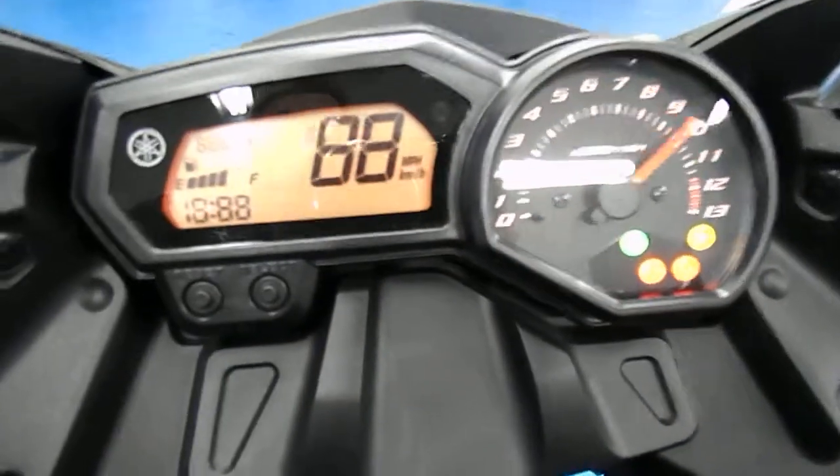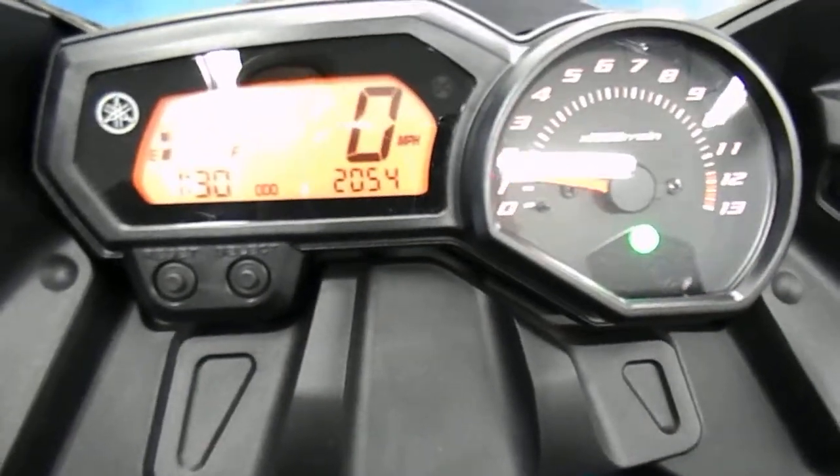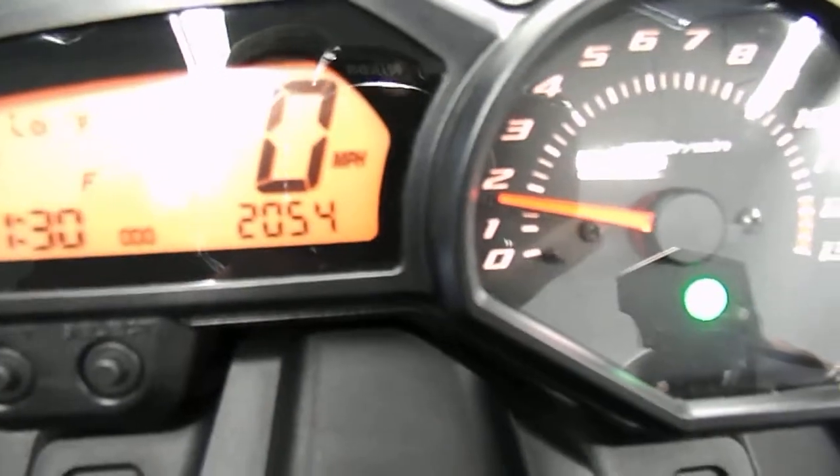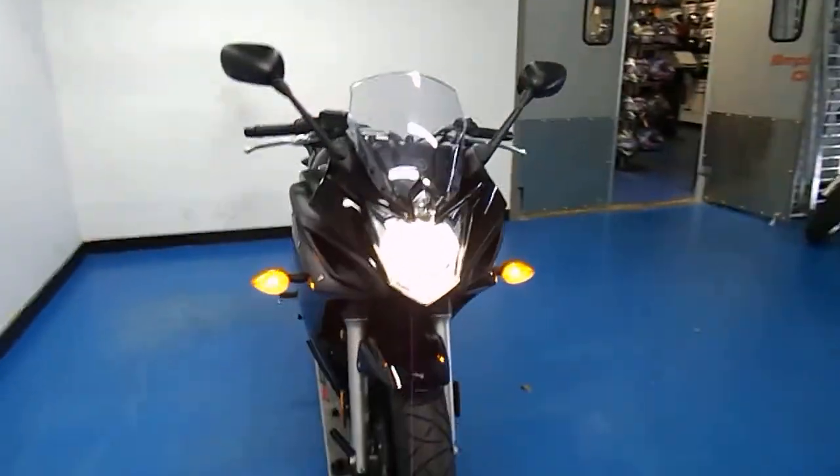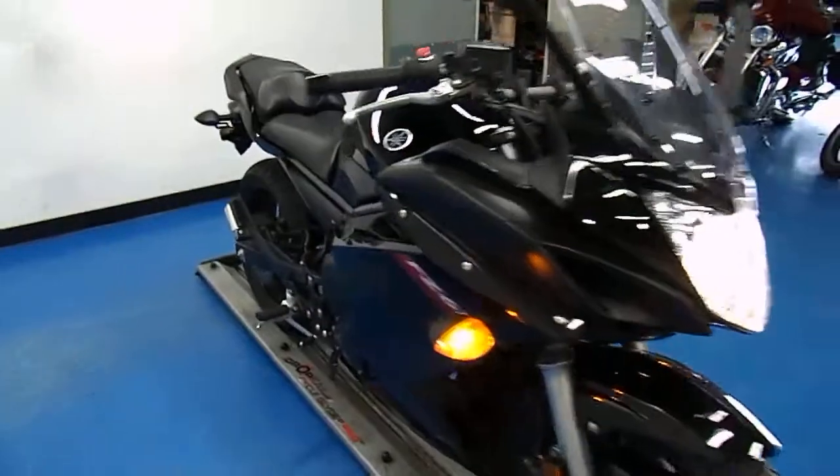Let's fire it up here. There's our mileage. Do a quick walk around the bike with it running. Factory exhaust, so nothing too crazy loud.